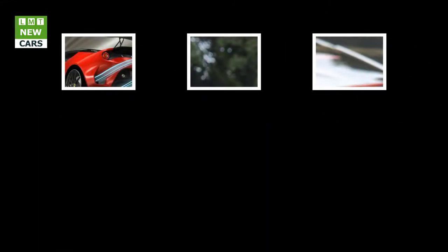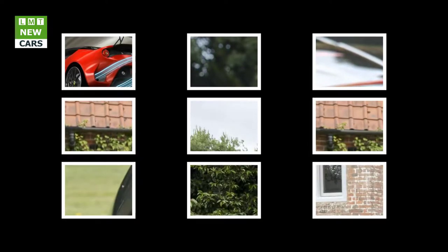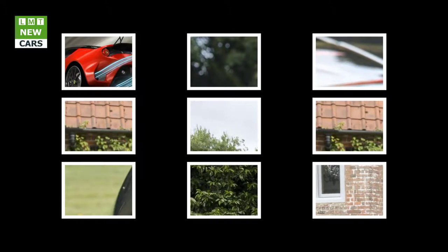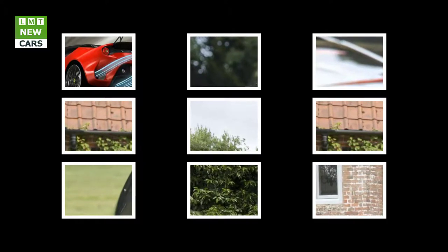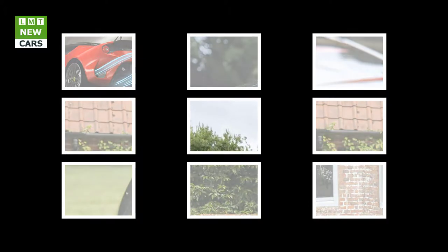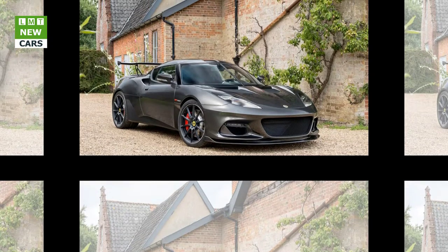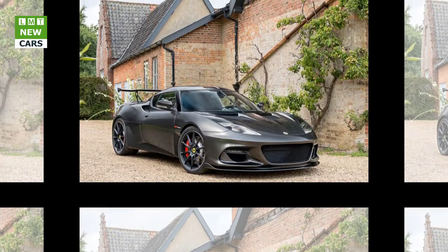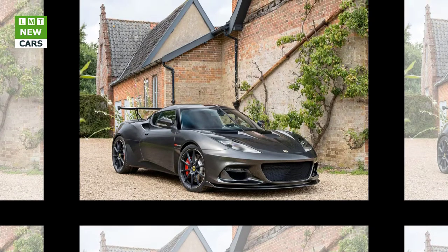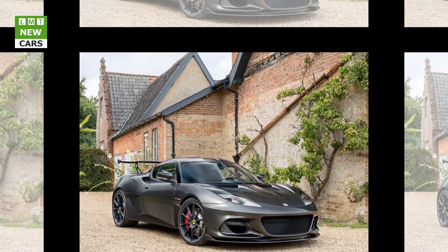As standard, the Evora GT 430 also features a titanium exhaust, cutting 10 kg from beyond the car's rear axle and further amplifying the car's aural presence. Also fitted as standard, the Lotus Evora GT 430's 6-speed manual gearbox features a low-inertia single-mass flywheel to help ensure swift changes, while a Torsen-type limited slip differential (LSD) gives better traction and faster exit speeds when cornering.